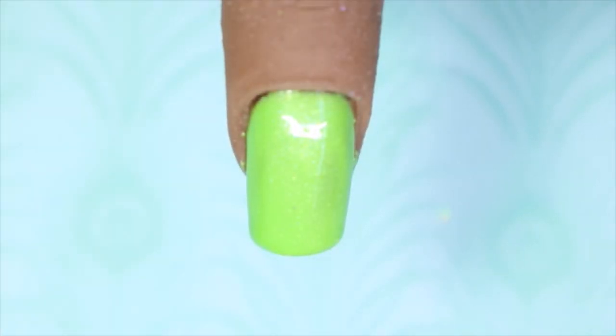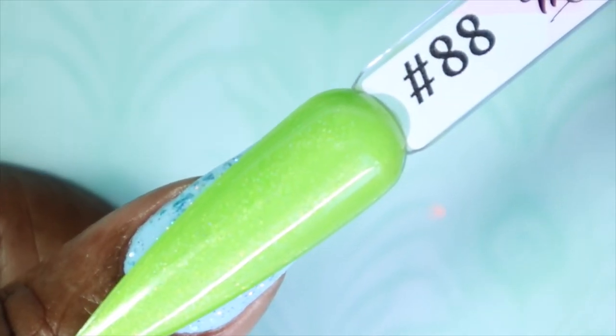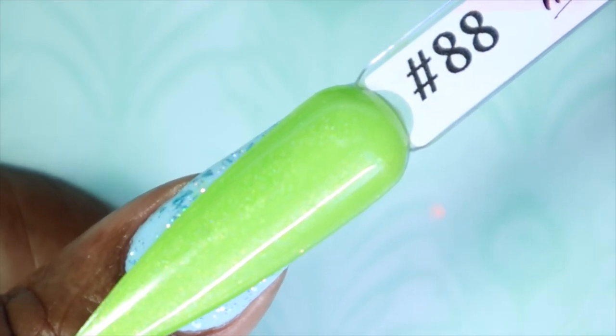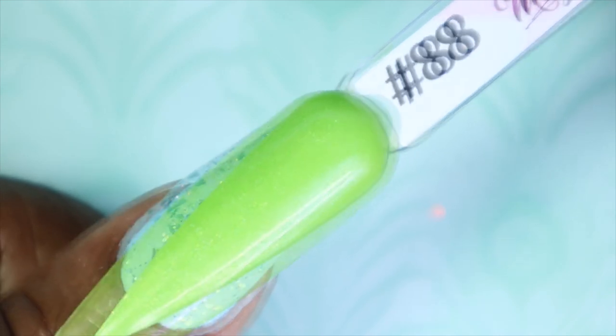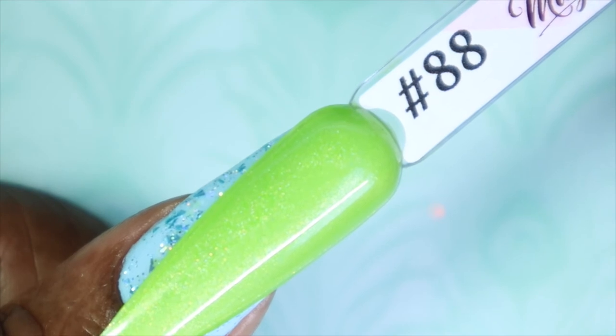With the second coat, Early Spring built very nicely — good coverage, good application, very smooth. I have absolutely no complaints. This actually reminds me of a polish my mom had when I was growing up; I remember it being a green like this and I was in love with it. Here's Early Spring against my skin tone — a very fun green for spring and summertime. You can kind of see the gold shimmer in the swatch stick here; it's definitely more apparent in person.